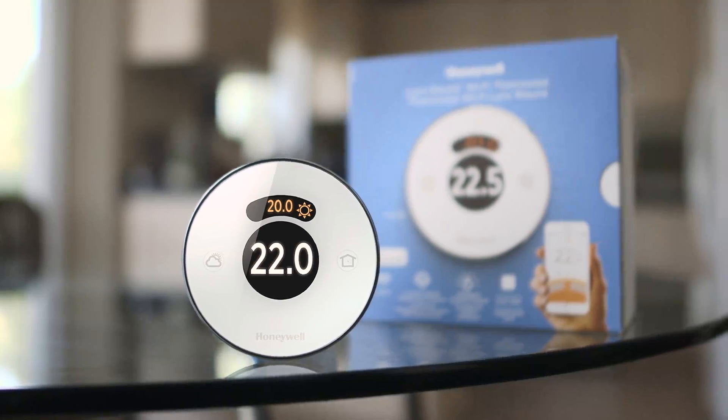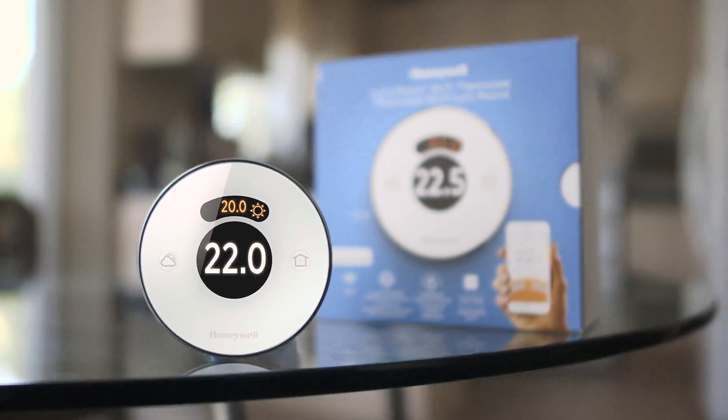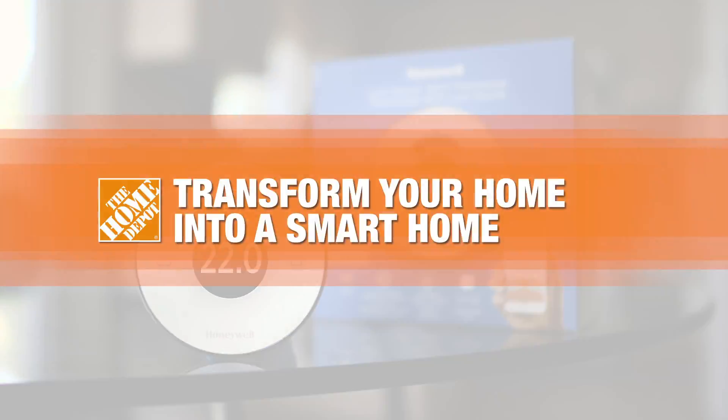So if you're in the market for a modern and smart thermostat that anticipates your needs and saves energy, the Lyric Round Wi-Fi thermostat is a great choice. For more information on smart home technology, visit the Home Depot.